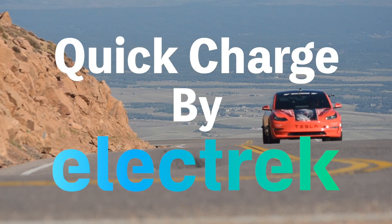Hello, and welcome to Quick Charge by Electrek. I'm Mikey G, and it's Thursday, March 23rd.